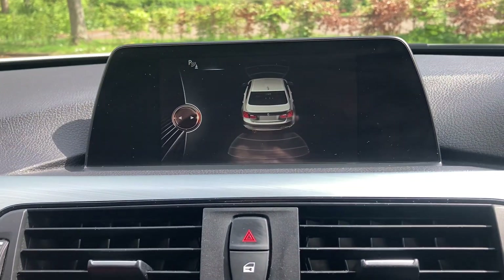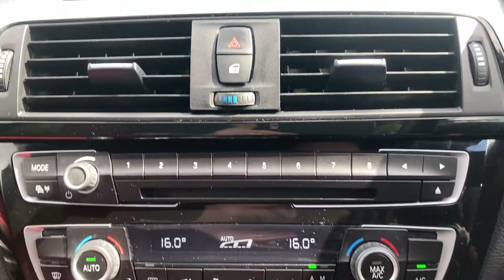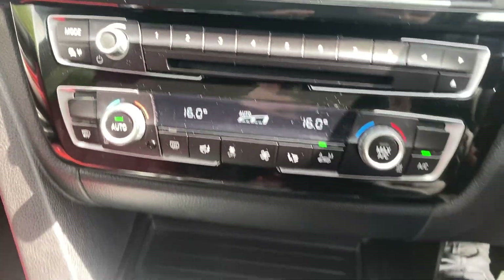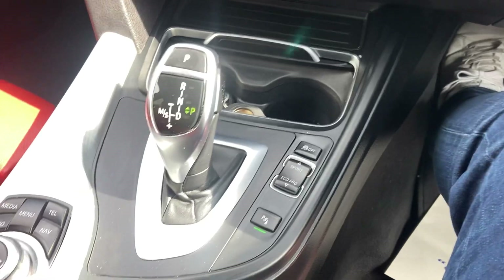Front and rear parking sensor readout. Dual zone climate control. Automatic air recirculation.